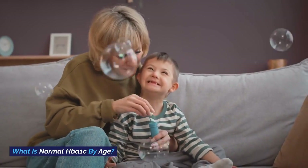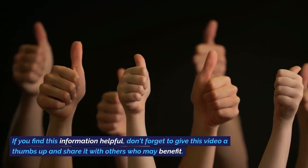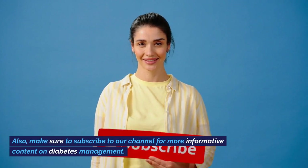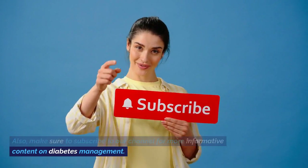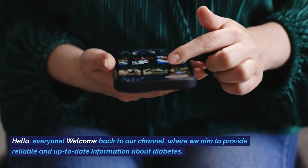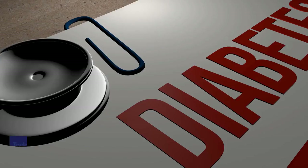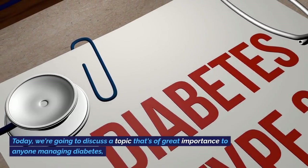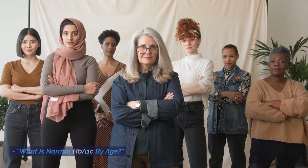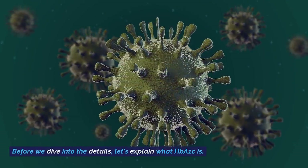What is normal HbA1c by age? Today, we're going to discuss a topic that's of great importance to anyone managing diabetes: what is normal HbA1c by age? Before we dive into the details, let's explain what HbA1c is.